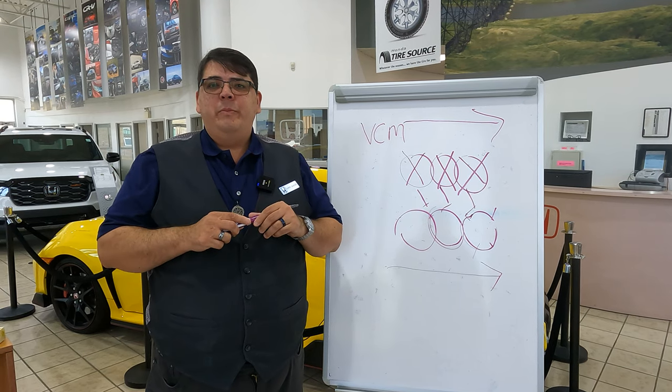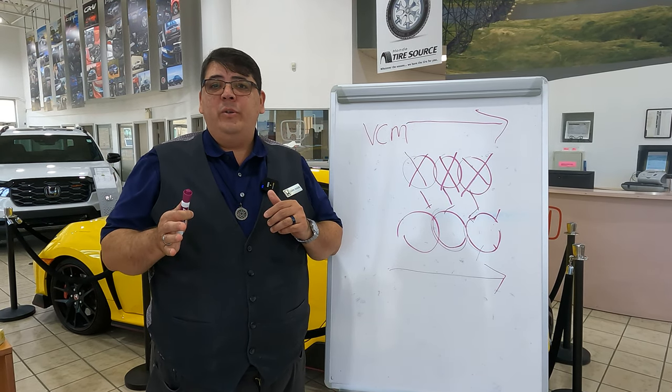So this has been your Q&A Wednesday. I am John Baker with Westwind Honda. If you have any questions, leave them in the comment section below and we will cover them in the next episode.